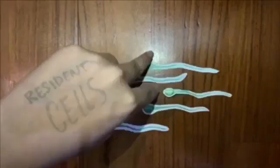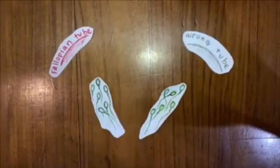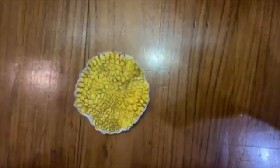The immune system of the female's body produces resident cells, which accidentally kill the sperm cells, thinking that they are bacteria. Of the remaining sperm cells, half go to the wrong tube which has no ovum, and half go to the fallopian tube. In the fallopian tube, cilia brush and move the ovum closer to the sperm cell.